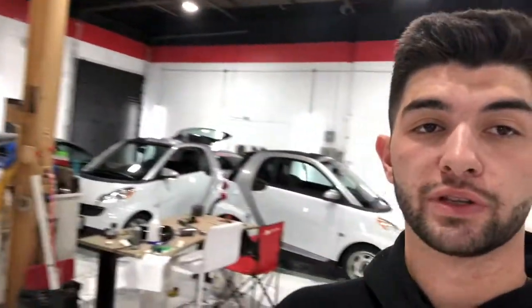It's about 10:15 in the morning and our first appointment just showed up — it's the Challenger. We've also got both of these smart cars to do today, and then the A4 is coming in after that. So it's going to be a busy day. Hopefully we get some more calls during the day and can pick up even more work.